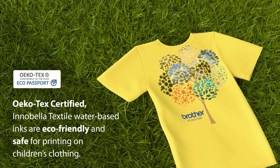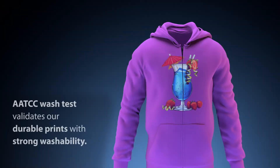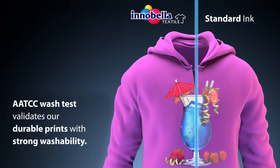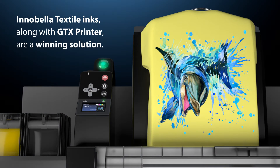Bright colors and an intense white ink will help create a finished product that will impress your customers. Ökotex certified Innobella Textile water-based inks are eco-friendly and safe for printing on children's clothing. The AATCC wash test validates our durable prints with strong washability. Innobella Textile inks along with the GTX printer are a winning solution.